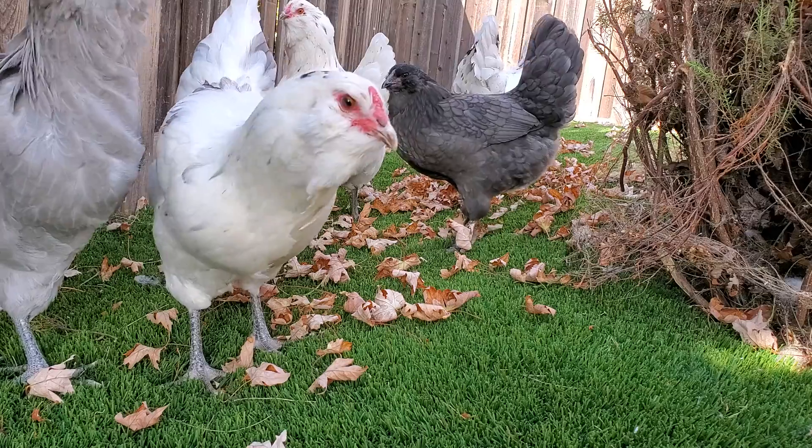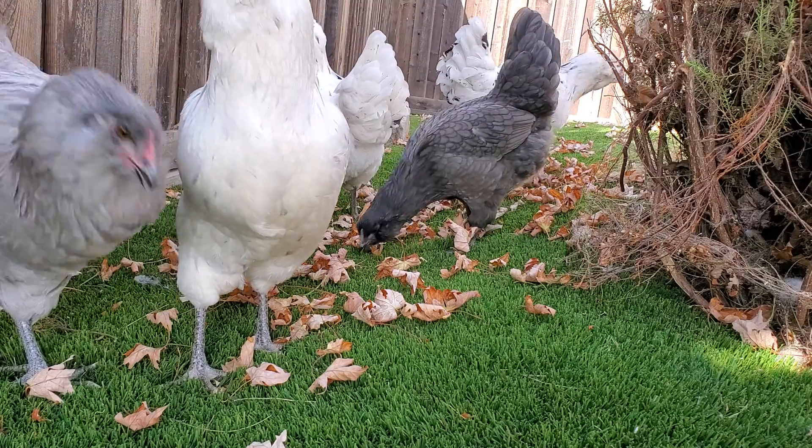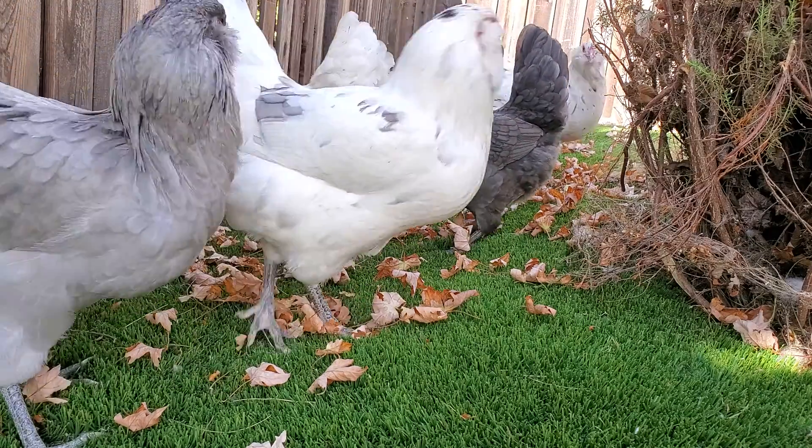We have Constance Hatchaway — she's the bride.